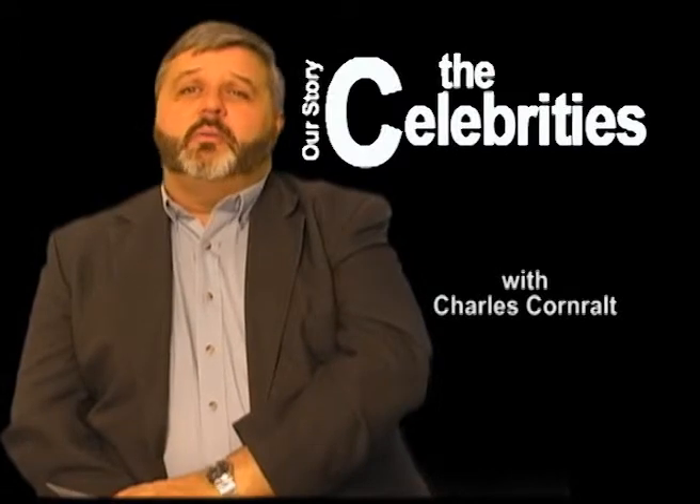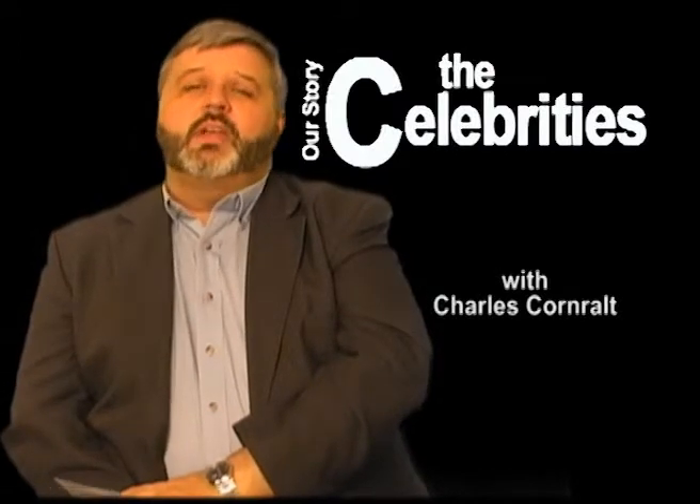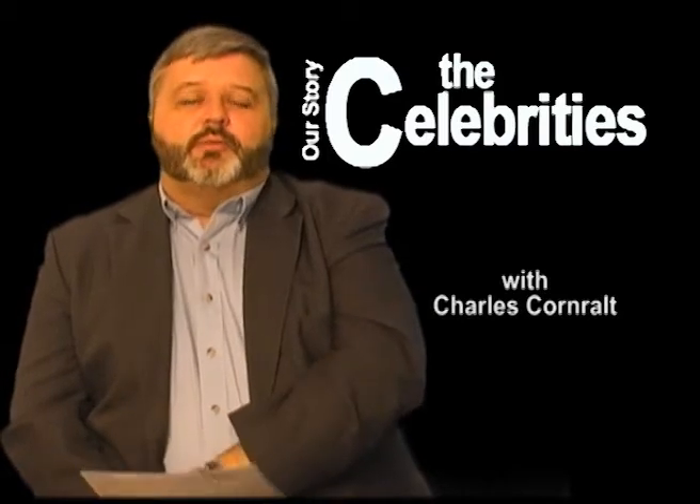Hi, I'm Charles Cornrault and you probably know me from the TV show Tuesday Afternoon. Well, enough about me — join my fellow celebrities as we take a look at small town living at its best.